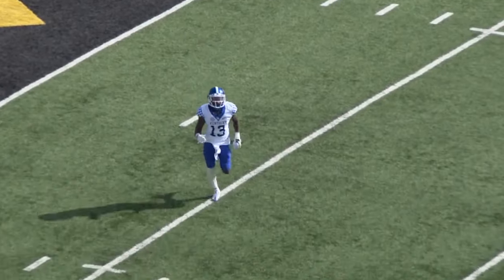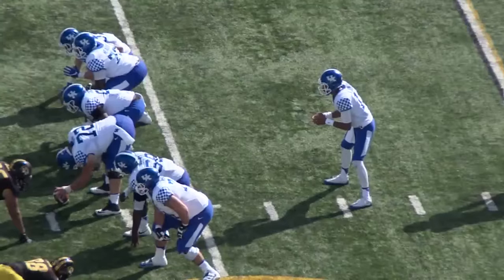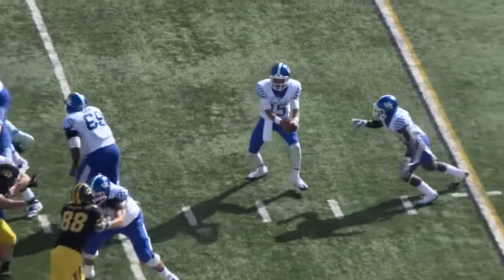Oh, the bomb — the post pattern to Jeff Bidette! Kentucky from its own 27, moving right to left, leading 14-0.